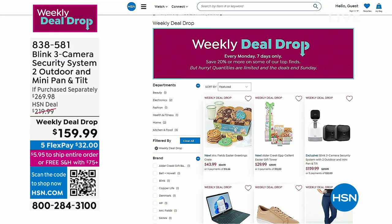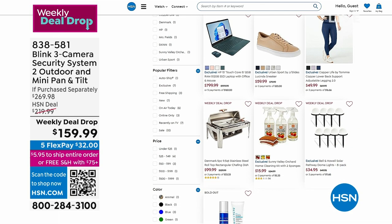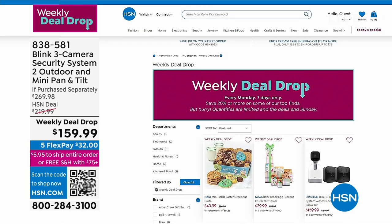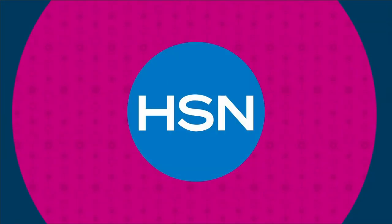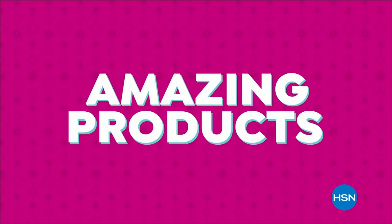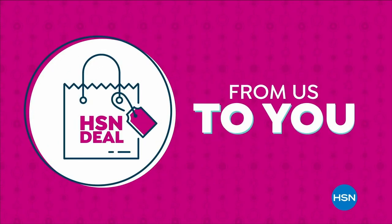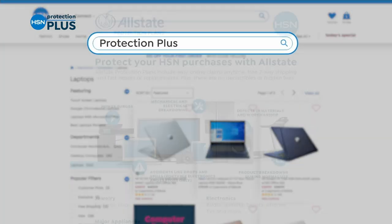HSN.com is the easy way to order - a couple clicks and you're done. Free shipping is available today on orders over $75 for anything bought today. Weekly deal drops are all on one page so you can see the best deals HSN offers in one place. Coming up next is EcoFlow. HSN protection plus plans are available for electronics, fitness equipment, and jewelry - easy to add at checkout. Search protection plus at HSN.com for details.